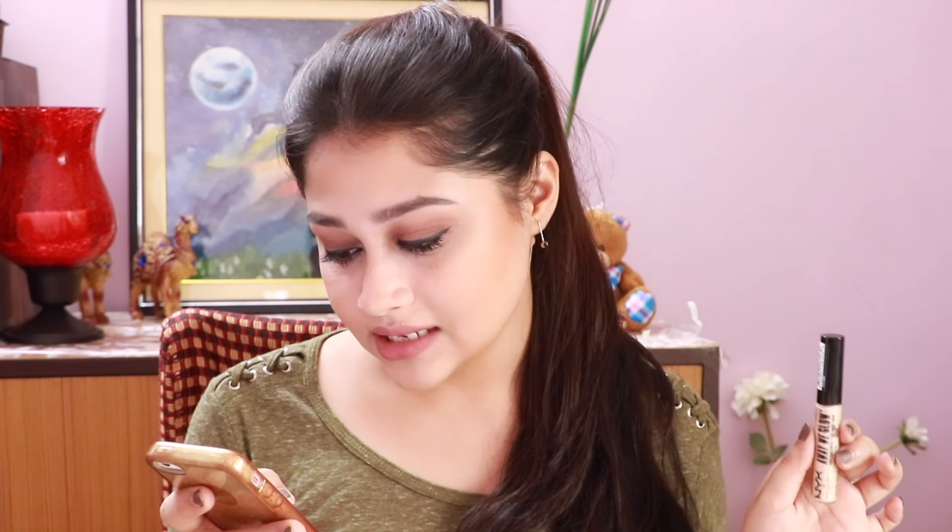Now let's read what this product claims to do. The features are: creamy lightweight texture, from soft to intense — the lighting you love most is totally buildable, just dab and blend to add luminosity to any look. The price is 750 rupees, but you can get it on discount — I got it for 600 rupees from Nykaa.